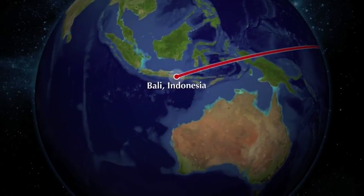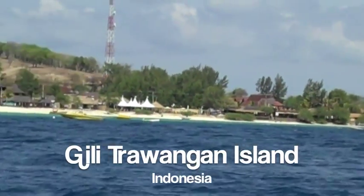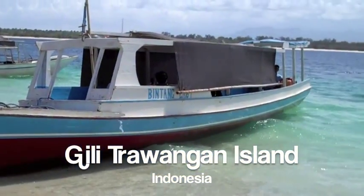Three Squares Inc. recently visited the beautiful islands of Indonesia. Just a short boat ride from Bali, we arrived on the white sand beaches of Gili Trawangan.